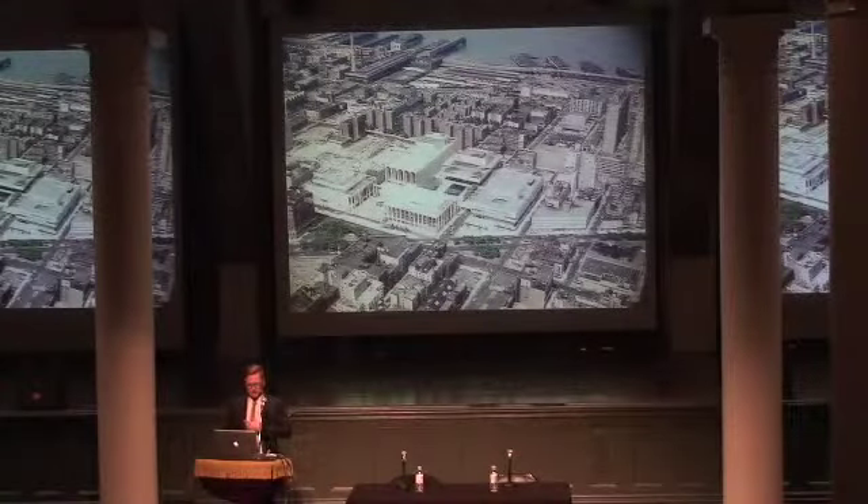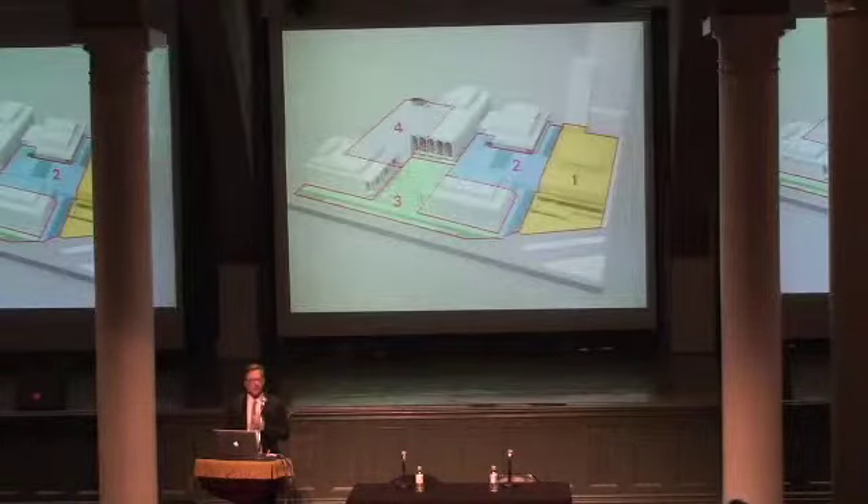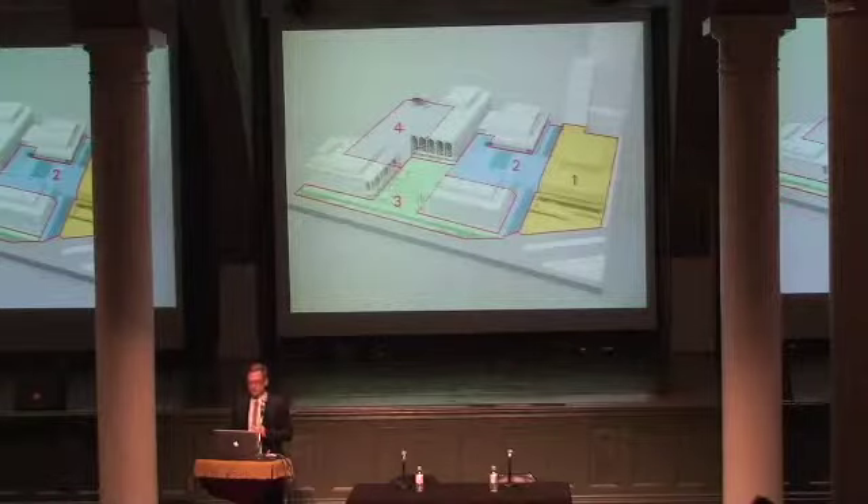A lot of our thinking about landscape came into our work at Lincoln Center, which was originally almost entirely about the public realm and the public space, and grew over time to include architecture and new buildings there.